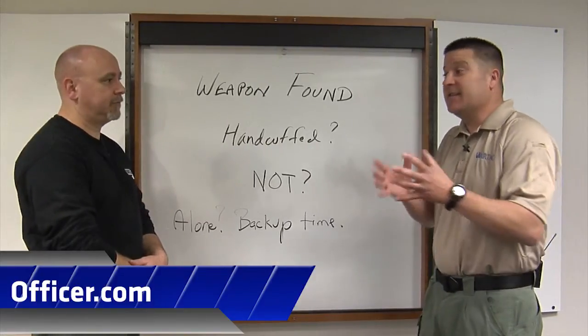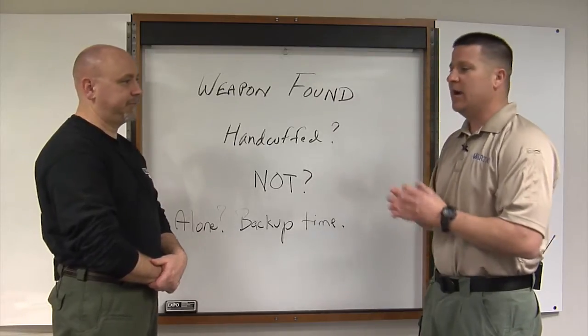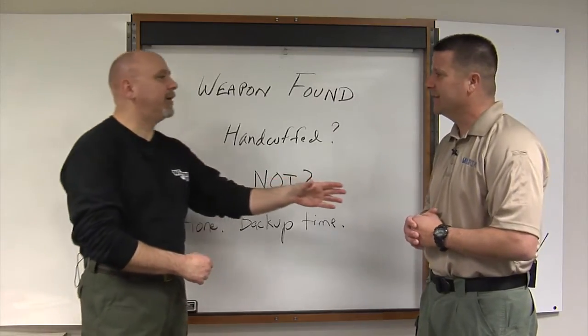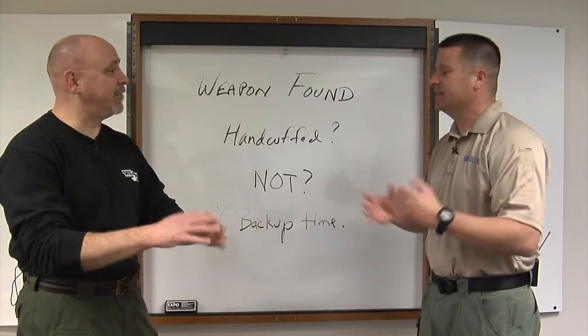Of course, handcuffs are just a temporary restraint device. They don't mean Code 4, necessarily. For all of us who aren't Californiates, Code 4 means that the scene's secure and everything can clear.